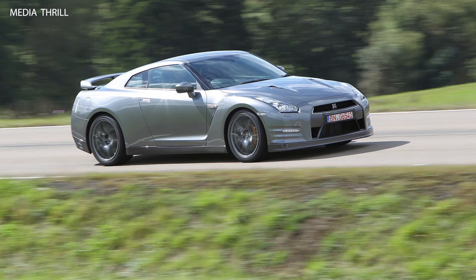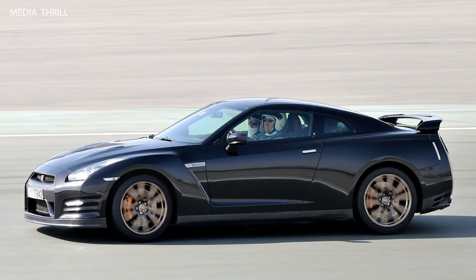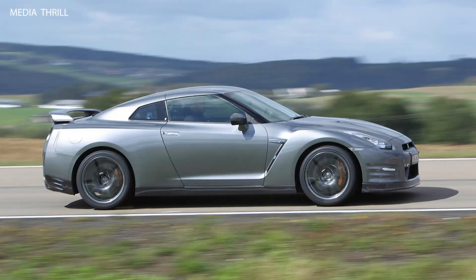The GT-R features Nissan's advanced ATTESA E-TS all-wheel drive system, which intelligently distributes power between the front and rear axles for optimal traction and performance in various driving conditions.